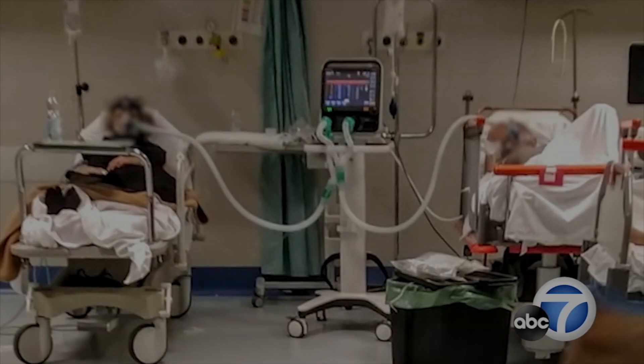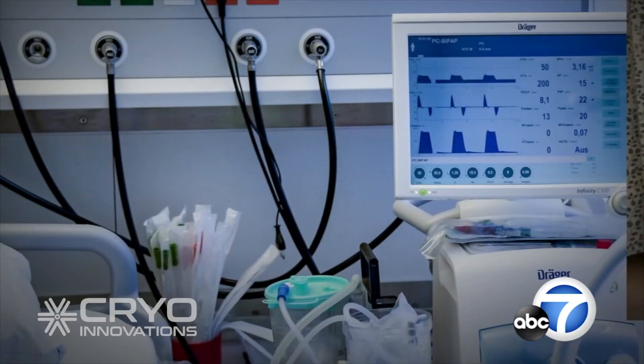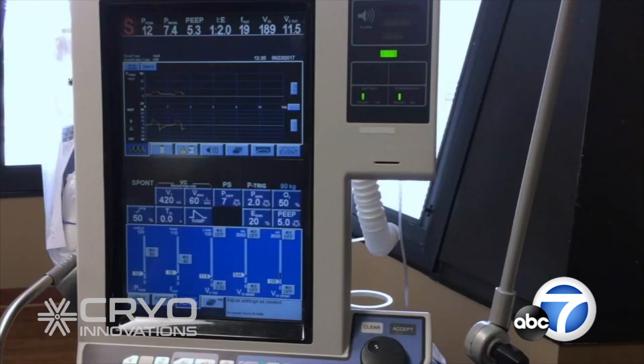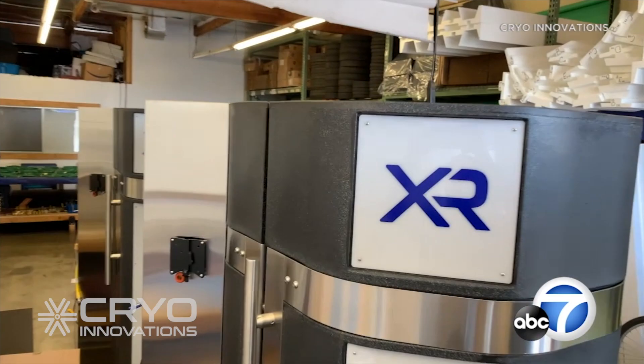As health care providers look for more ventilators to help COVID-19 patients, others are desperately looking for accessories to help complete machines that are missing parts. That was the plea from New York Presbyterian Hospital this week, and Cryo Innovations in Newport Beach realized they were able to help.